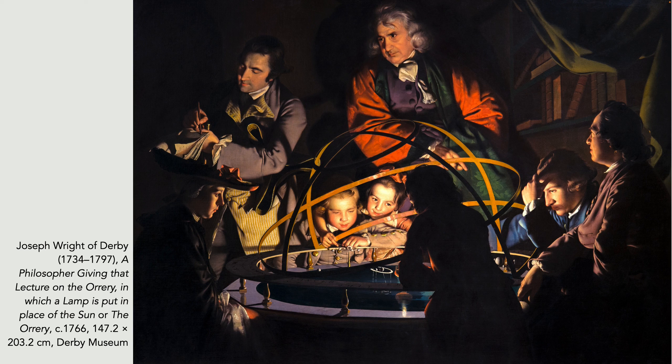Wright's neighbour in Derby was a clockmaker who sold tickets for a lecture given by James Ferguson, a Scottish scientist. This type of lecture was very popular at the time and a mixed clientele attended. Ferguson had published a book on mechanics and optics, and he would illustrate his lectures using a variety of machines and instruments. This painting was bought by the 5th Earl Ferrars, who was an amateur astronomer who also owned an orrery himself. We don't know who the figures are, and we don't think it's James Ferguson being illustrated here. The man taking notes on the left, we think, was a friend of Wright.